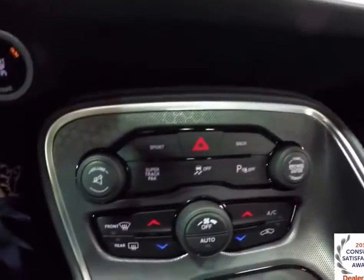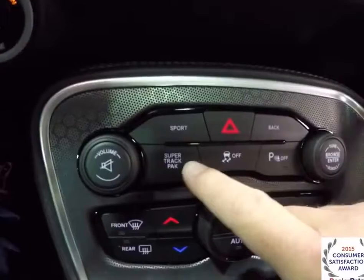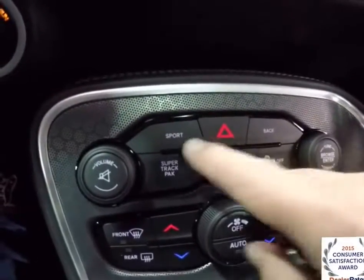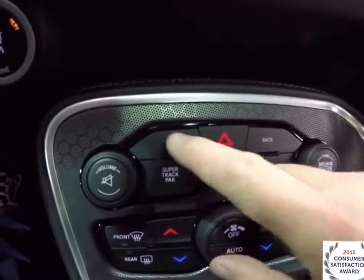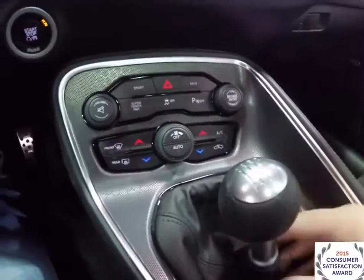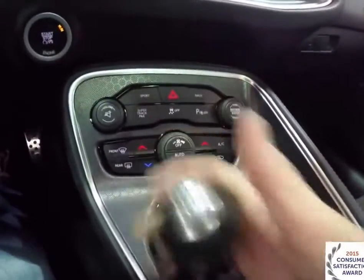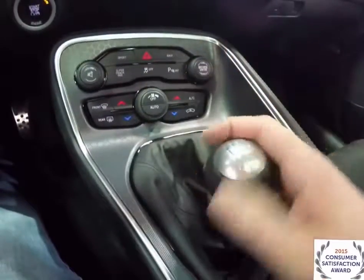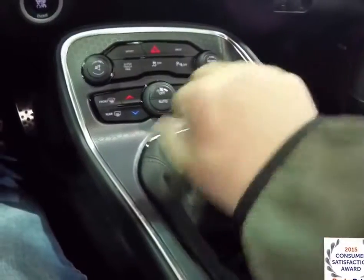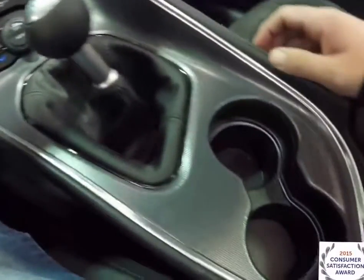Moving down, there are redundant controls for audio and climate. You've also got the button for your super track pack for the performance pages, the ability to turn your parking sensors off, and sport mode. Climate control is also present. The 6-speed manual transmission features a leather shift boot and a leather knob with aluminum accents, and it has a short-throw shifter.